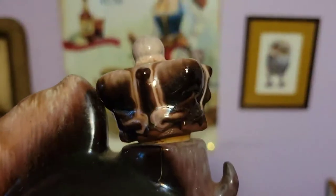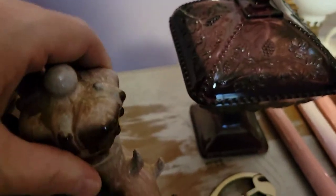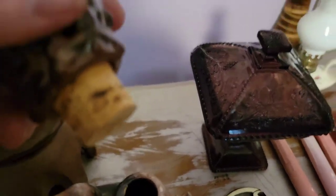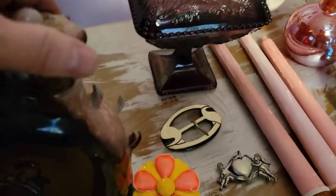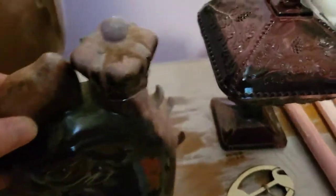Just like the Frankoma, the rooster has its original cork stopper. I did the sniff test and didn't smell anything, so I don't think it was ever used — the cork supports that. There's no damage on him at all. Isn't he amazing? I think he's a piece of art.